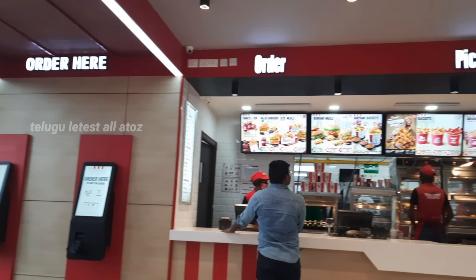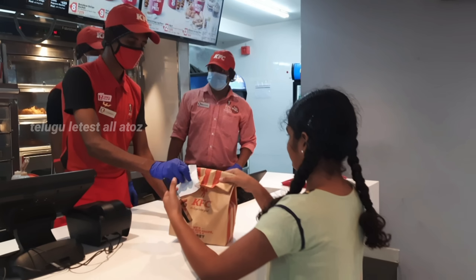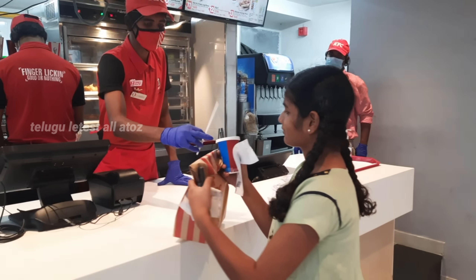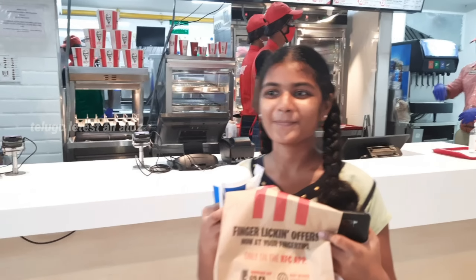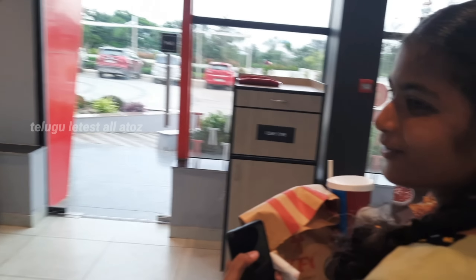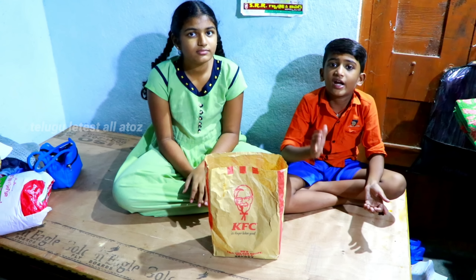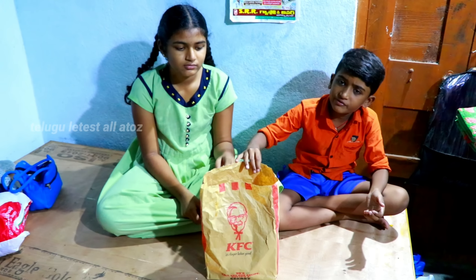We are going to go to the island. I'm going to go to Sarada. I'm going to go to the restaurant. I am going to make my KFC chicken.